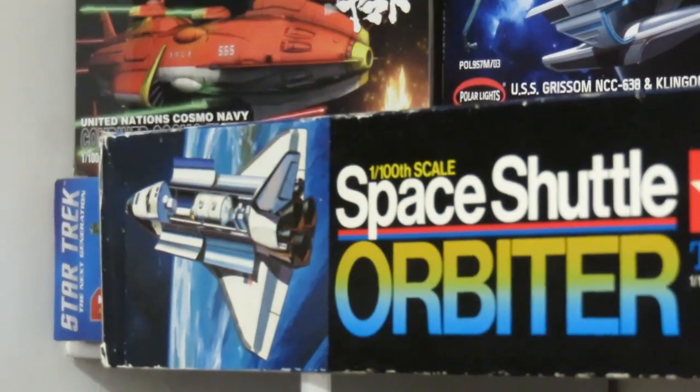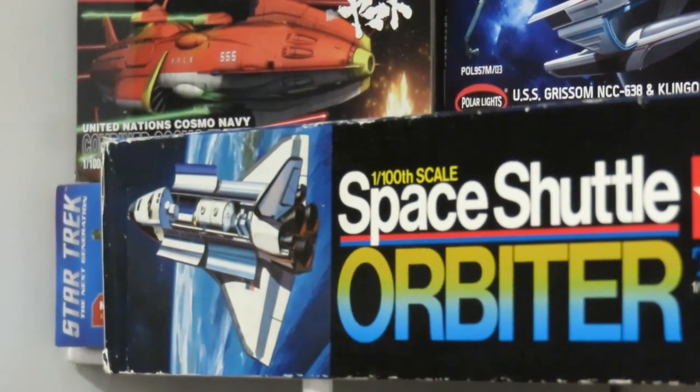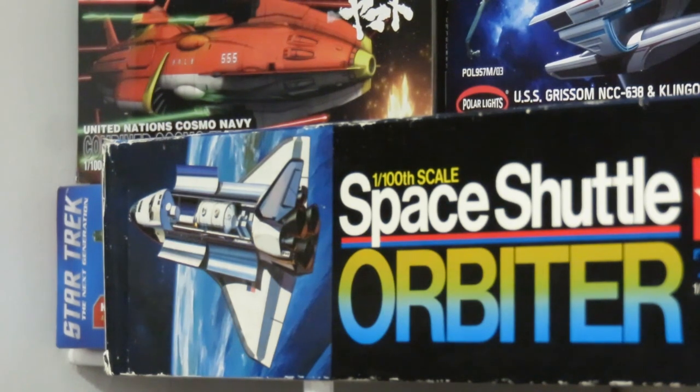Hiding behind the orbiter down there is the Vor'cha class Klingon battlecruiser. I was super excited when they released that and bought it right as it came out. I started it last summer and I'm sorry to say I got a little bored with it, but I'm going to pick it up again this summer and finish it — there'll be a whole build video on that one.